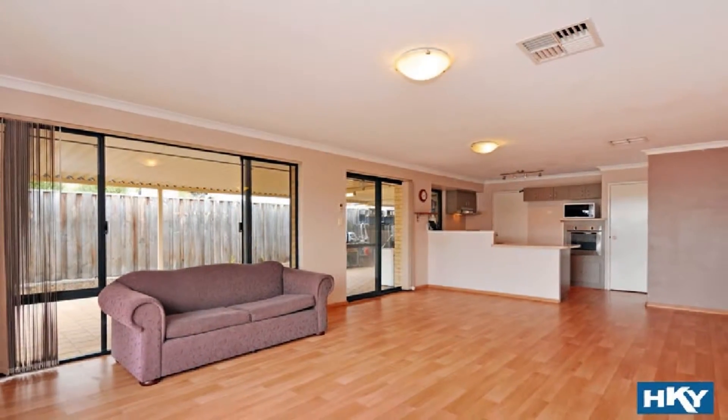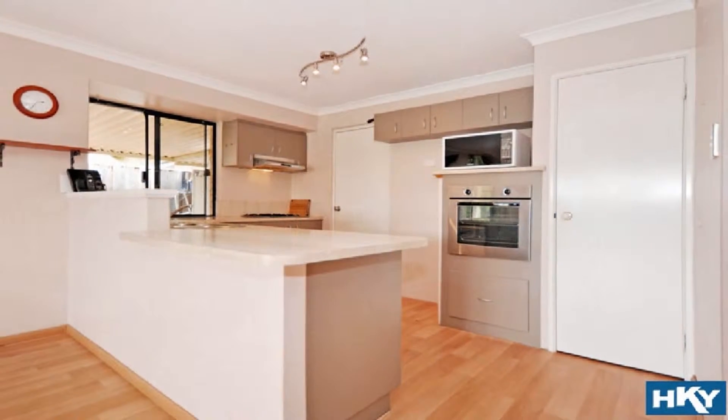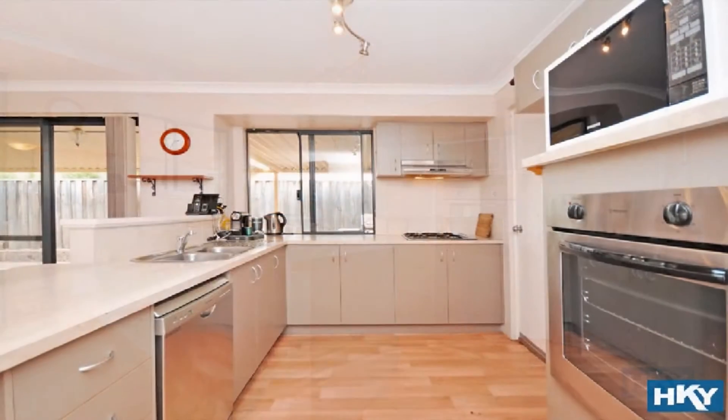The modern kitchen is complete with quality stainless steel appliances, dishwasher and overhead cupboards.